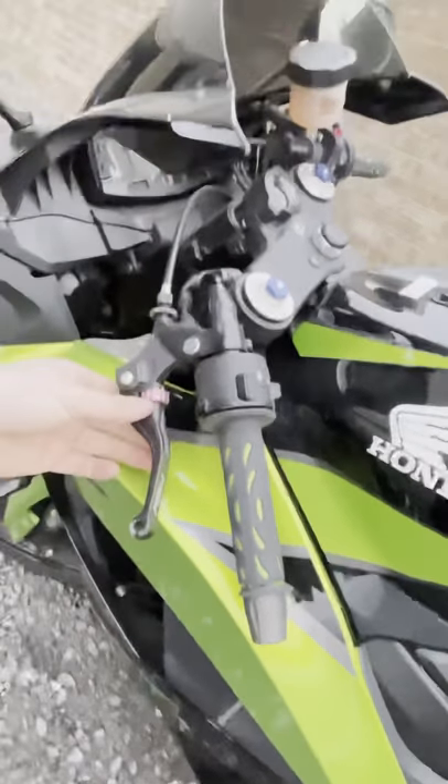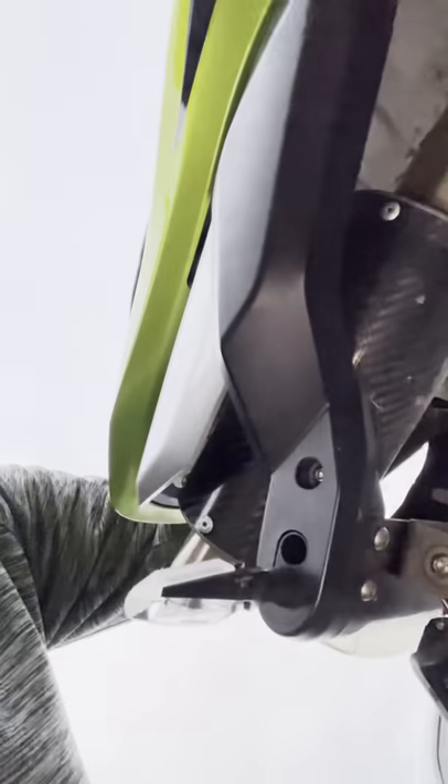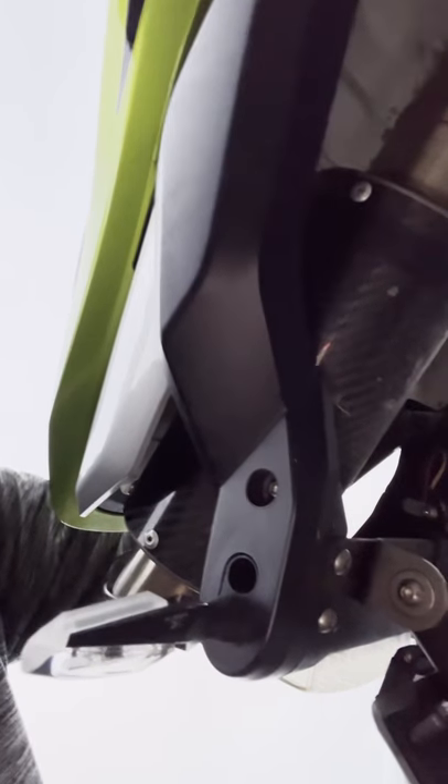The handlebars were the biggest thing I noticed different compared to the FZ6R. The clutch is definitely a lot touchier and quicker — I feel like I can get through the gears a lot faster. And this one has an aftermarket exhaust; I'm not sure exactly what it is, but it sounds really good and it's really loud.